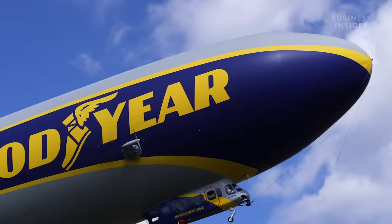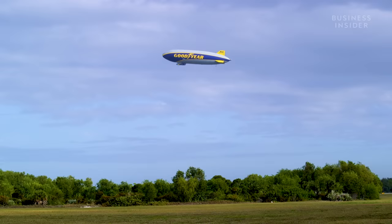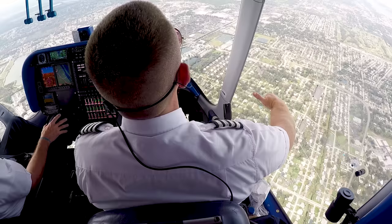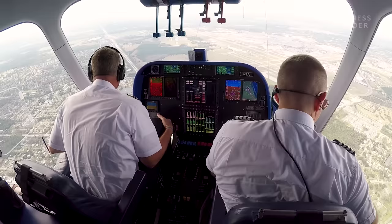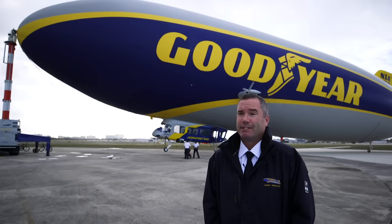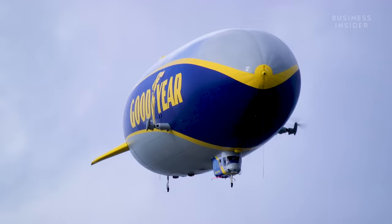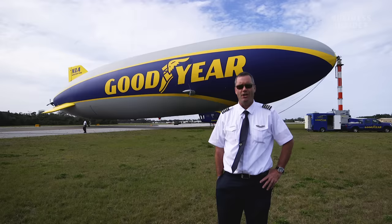Everybody likes to see a blimp — it's so big you can't miss it, so unique to watch. They're not even a national icon but a world icon; folks all over the world know the Goodyear blimp. It's such a unique piece of aviation history, such a small niche of aviation that I didn't even realize this job existed until I found it. It's always challenging and super fun.